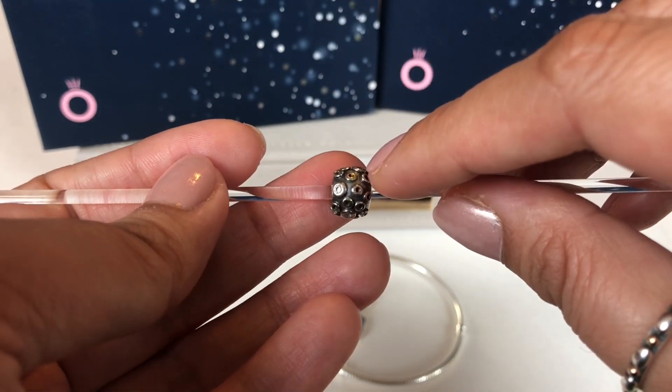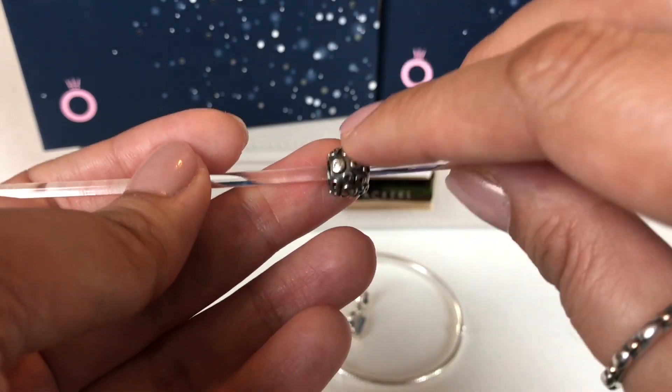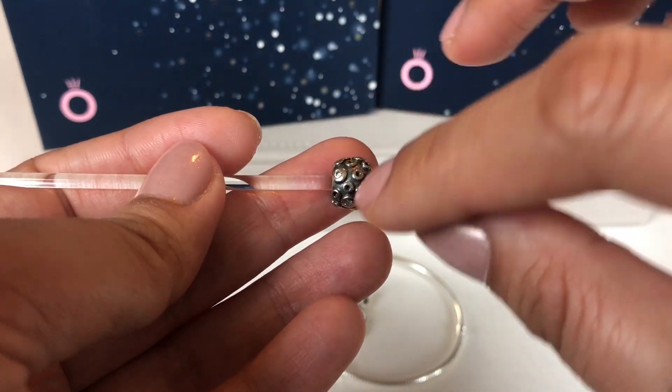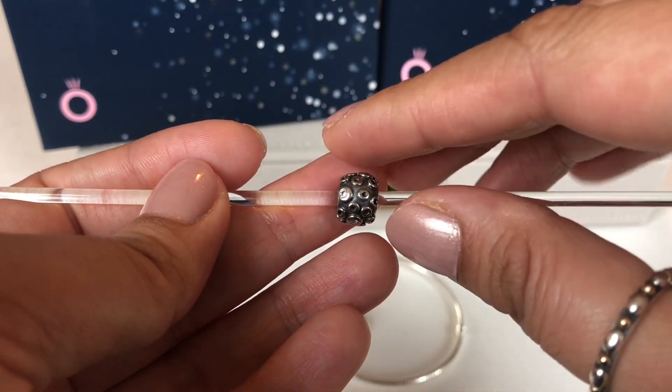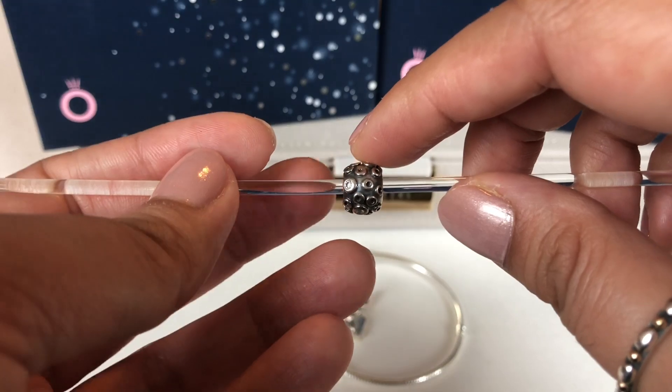The Moonscape has less of these bubble details or round details on it — it just has a few here and there, and it has again an oxidized backdrop to those pieces with the CZs in it. It's really pretty.